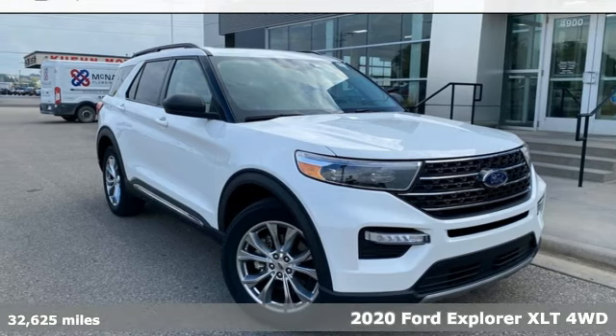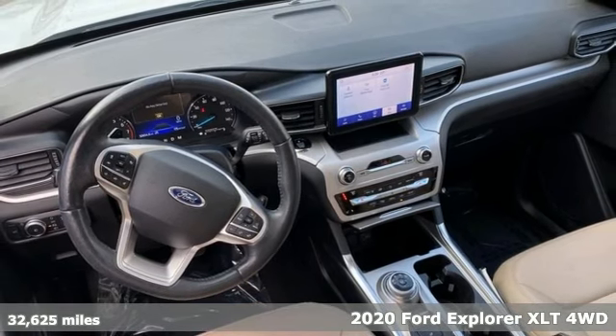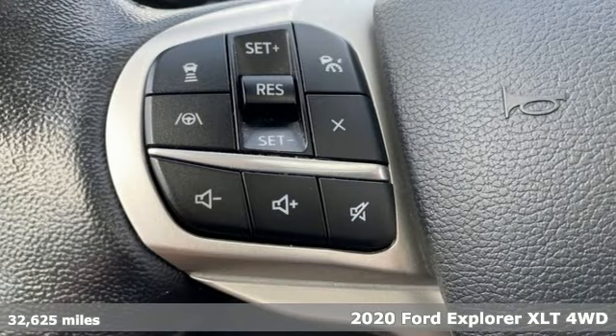Here's a 2020 Ford Explorer. Ford, where tradition meets innovation. It's equipped for all your driving needs and wants.